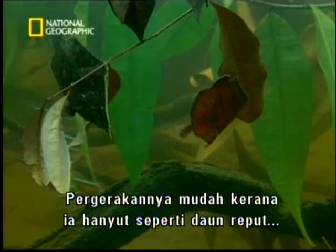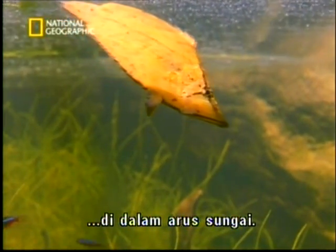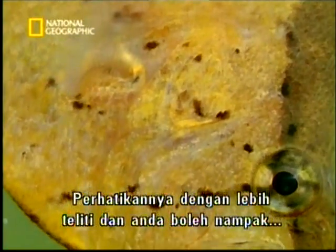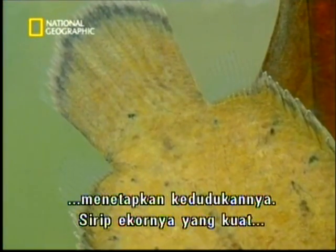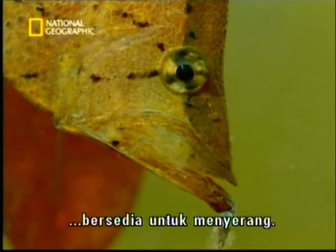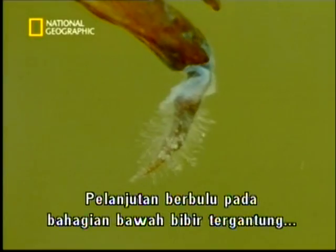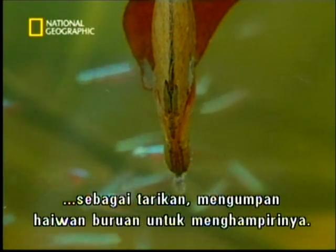Its movements seem effortless as it drifts like a dead leaf in the current. But look closely, and you can see a small transparent pectoral fin working overtime to keep it in position. Its powerful tail fin is poised for the strike. A furry extension to the lower lip hangs like a lure, enticing unwitting prey even closer.